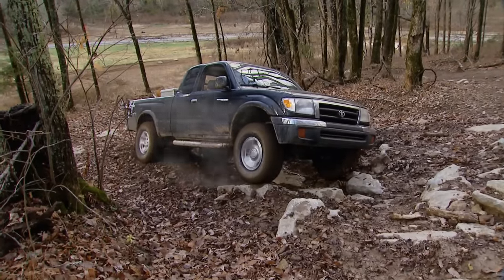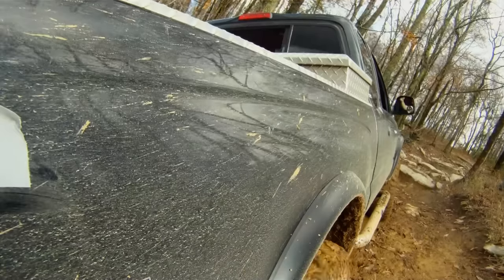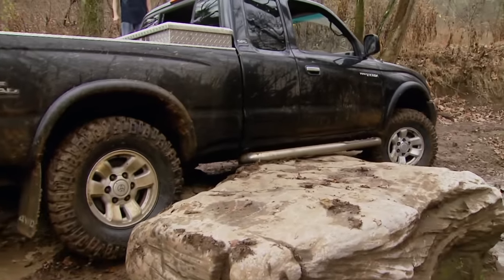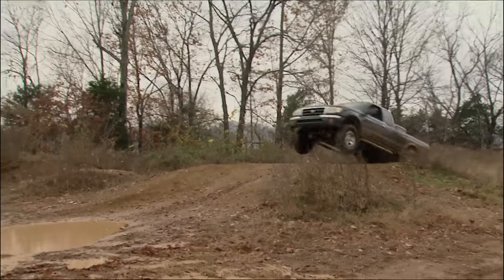Today, we're starting a brand new project. First, we're tuning up our new-to-us Tacoma, then we're taking it out for a little test drive. We want to find out just how tough the base of our new project really is. It's all today, here on Trucks.